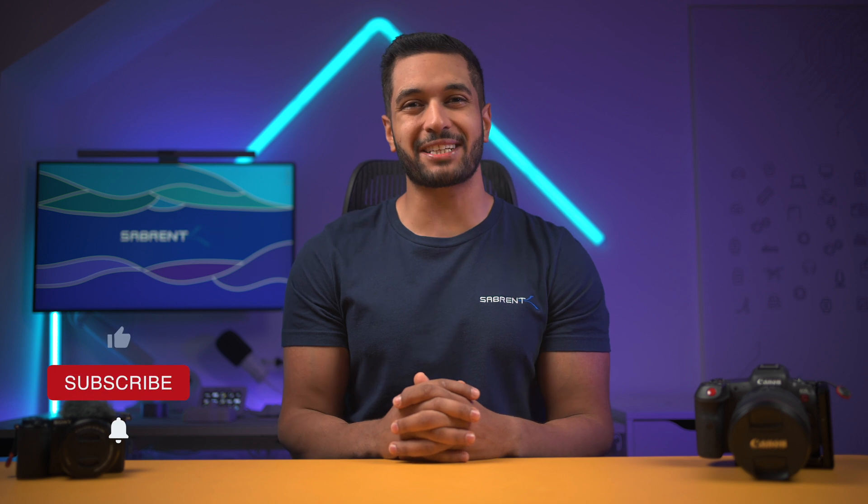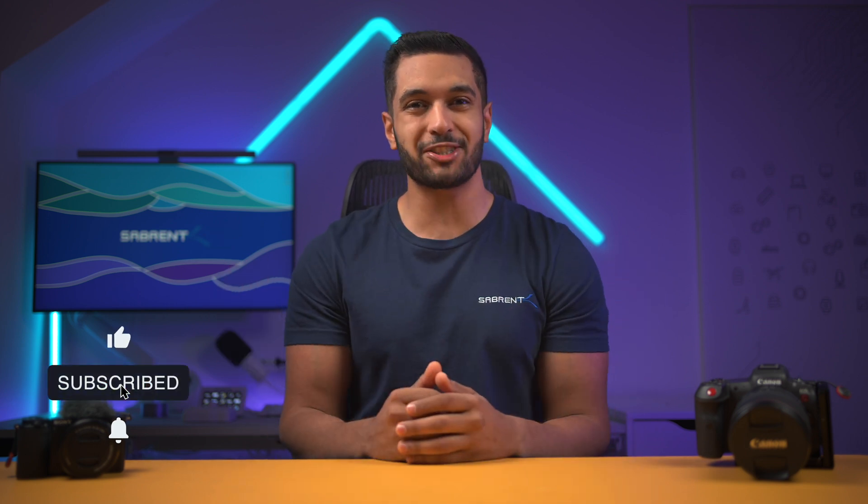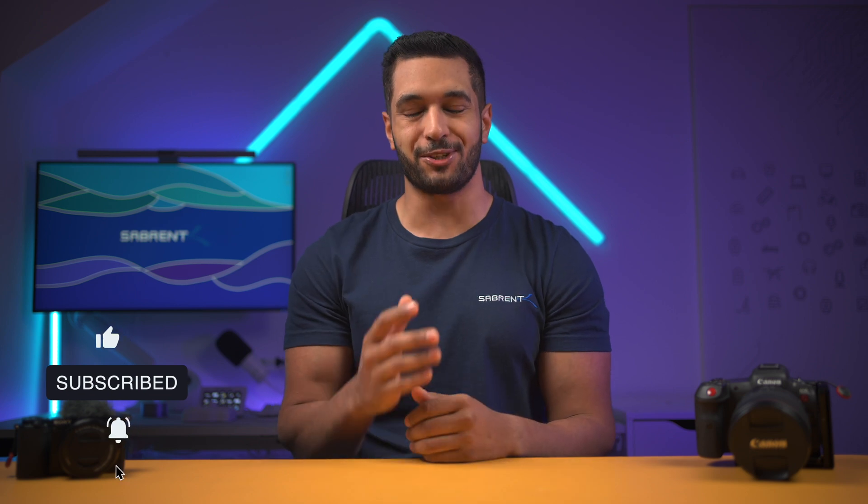In today's video we will be looking at AV1 to see how it works, the advantages it offers and how companies are embracing this new codec. Hello everyone, my name's Mike and here at Sabrent we love to make and talk tech, so if that's what you're into then make sure to hit that subscribe button and notification bell so you can stay updated with all our future videos.